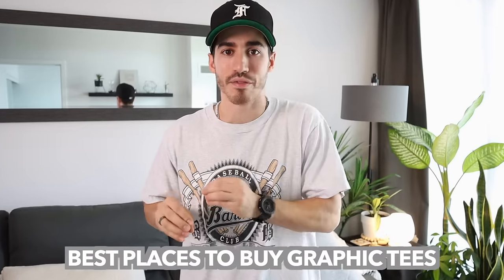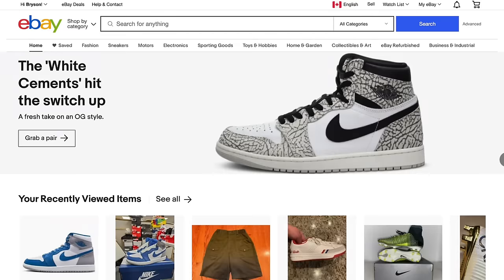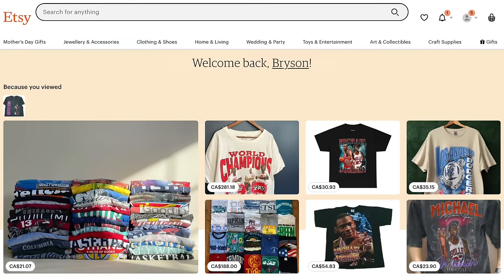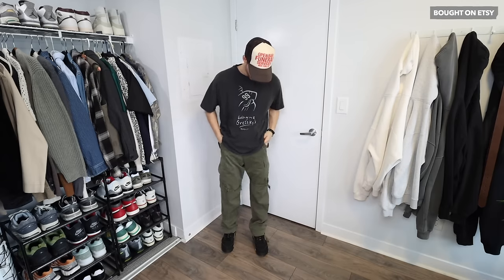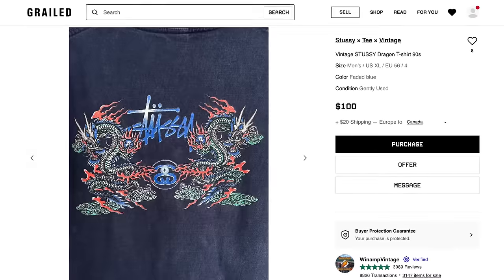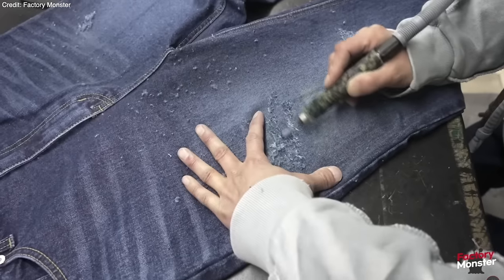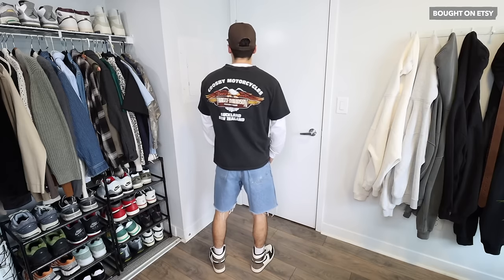Let's kick off the video by talking about the best places to buy graphic tees this year. In my opinion, you definitely got to go with secondhand vintage stores or shops — sites like eBay, Grailed, Etsy for example. Not only are you able to find genuinely distressed, aged product that's going to look way better than any fake manufacturing process that a lot of these fast fashion brands are putting through, but you're also going to get something with character and style.